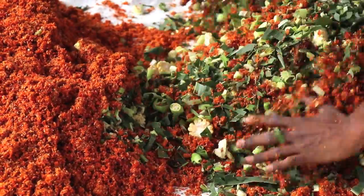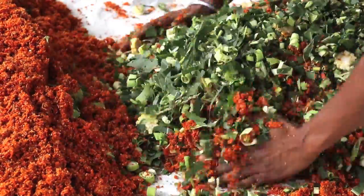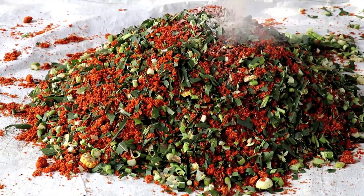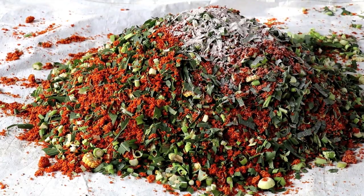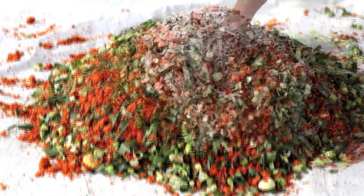Fresh tomato pumice is mixed with available green fodder in a 50-50 ratio, supplemented with mineral mixture, common salt and other feed supplements, and fed as total mixed ration to the ruminants.